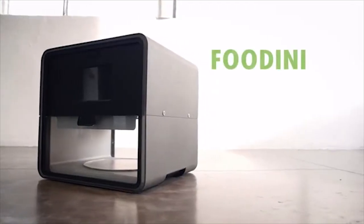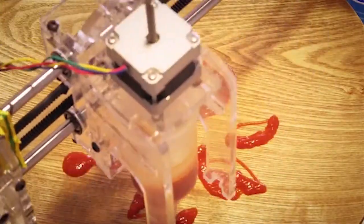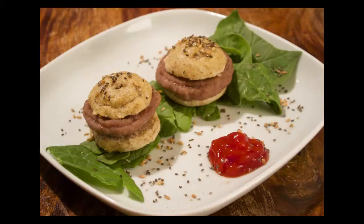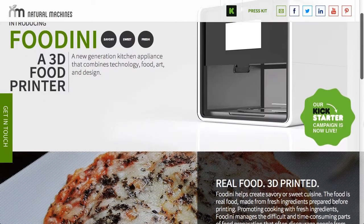Natural Machines have released details on their latest kitchen appliance, a 3D food printer called the Foodini. The printer can be used to print sweet, savoury and fresh food. Examples on their site include cookies, burgers, chocolate, fish and chips, sweet potato hash browns, pizza, ravioli and spaghetti. They're currently Kickstarting the Foodini now.